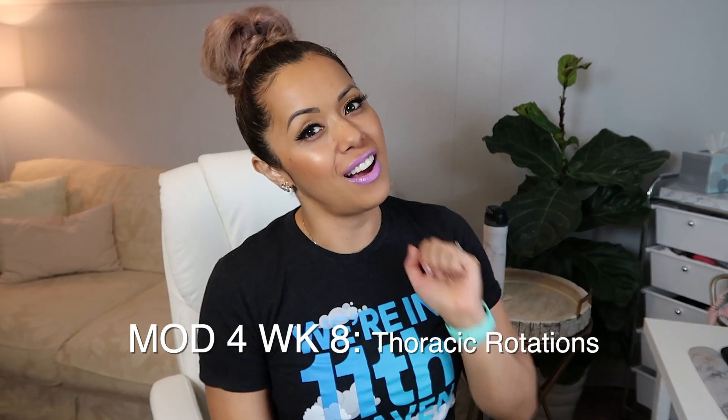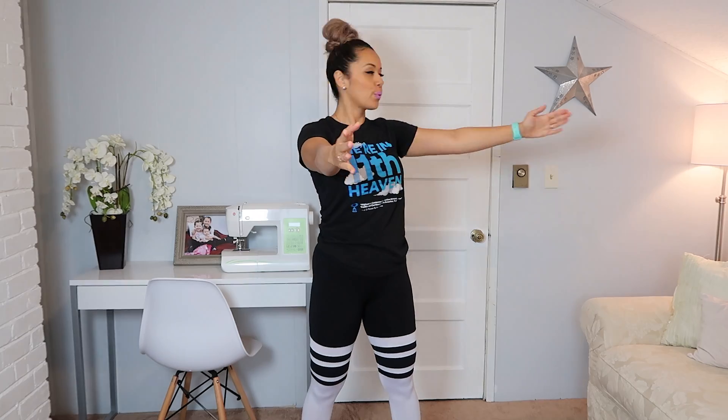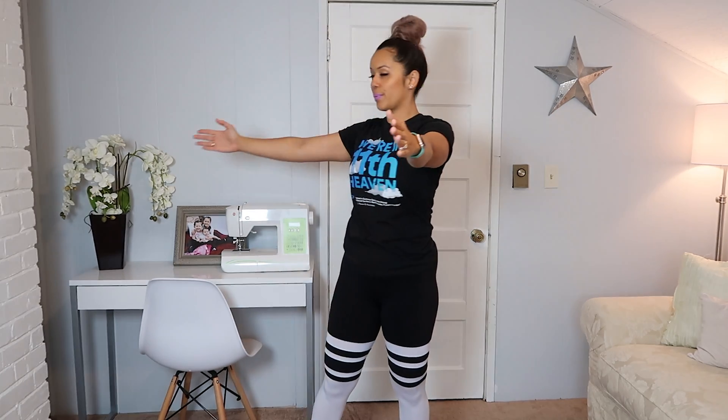Our move of the day for day four of week eight is going to be thoracic rotation. Standing with your core engaged, knees slightly bent, have your arms right in front of your body. You're going to open up your chest, turning to the back wall and then back to center. Then the other arm opens up to the back wall, opening your chest, and back to center.